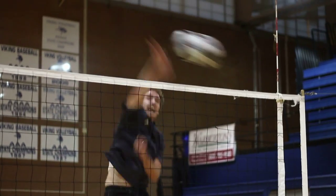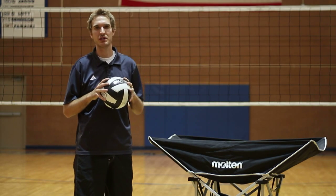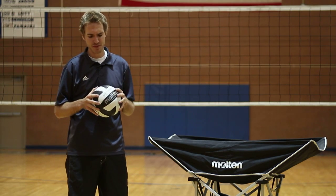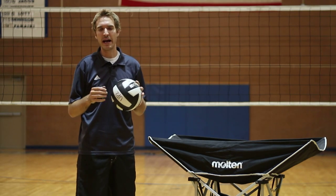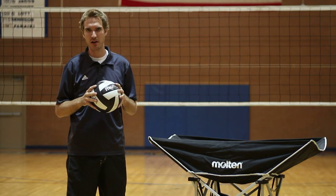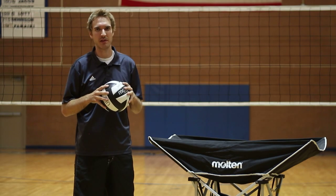In volleyball, a lot of times we're jumping at the net. It's important to be aware and cautious about our ankles. That's why a lot of times we like to wear ankle braces. It can be an active ankle or the type you lace up — as long as it's tight on your ankle and you feel like you won't be rolling your ankle, that's important.